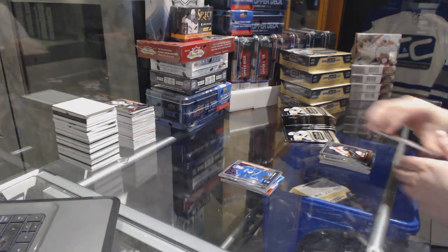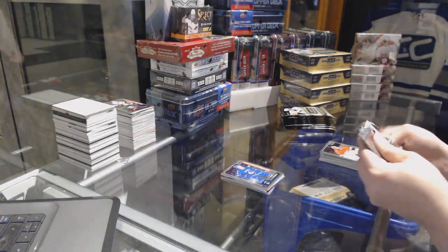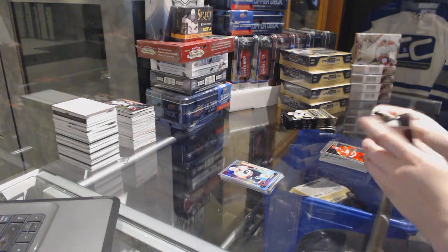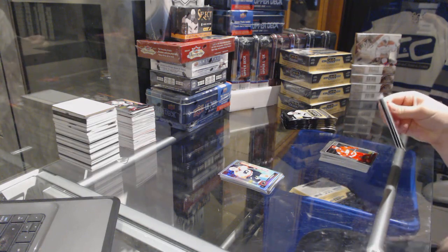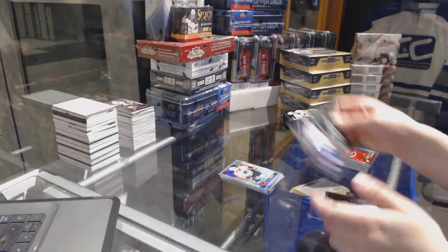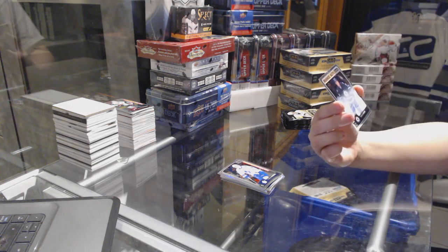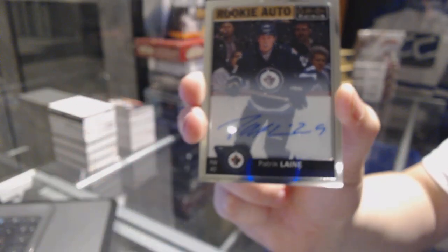Nikita Tryamkin Rookie for the Vancouver Canucks. Rainbow Rookie of Travis Sanheim for the Philadelphia Flyers. We've got a Rookie of Tobias Lindberg for the Toronto Maple Leafs. We've got a Rookie Autograph for the Winnipeg Jets, Patrick Laine.